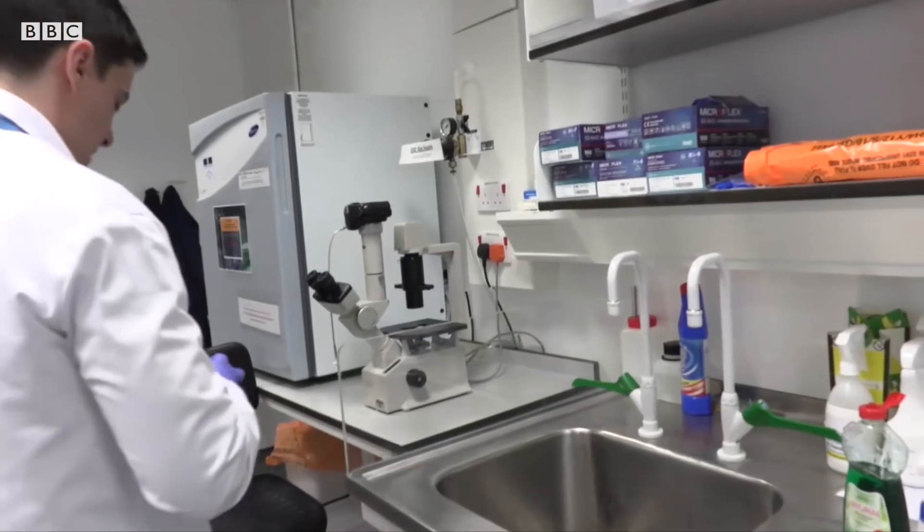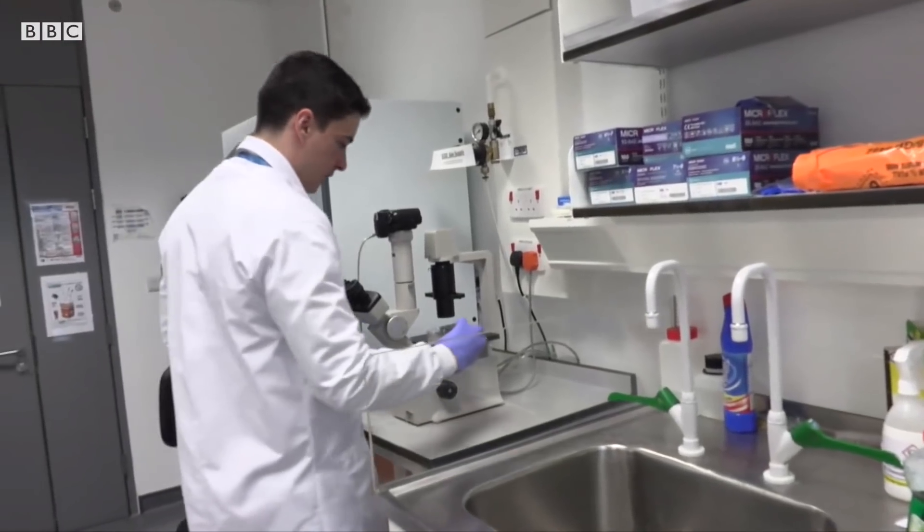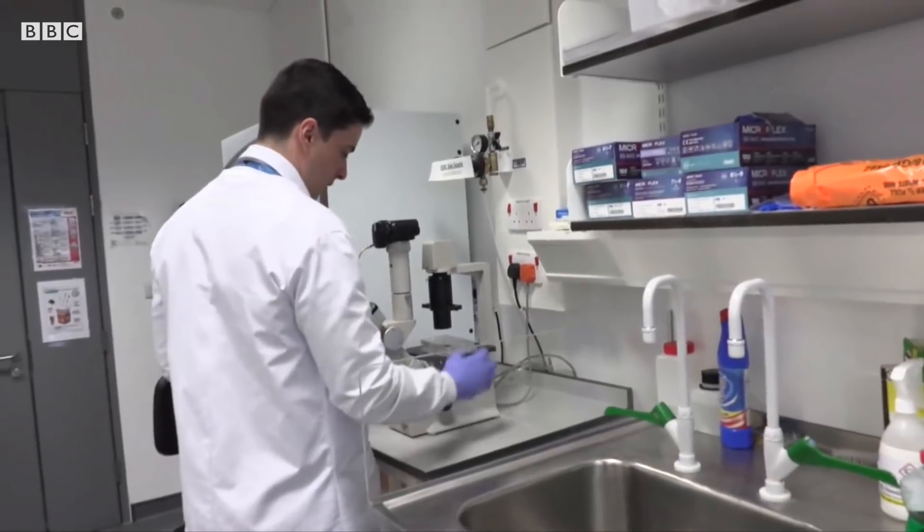It's taken from the skin cells of a patient so that doctors know that it will be an instant match. It takes around three to four weeks of incubation, and then it's grafted onto the heart of the patient to repair heart muscle after a heart attack.